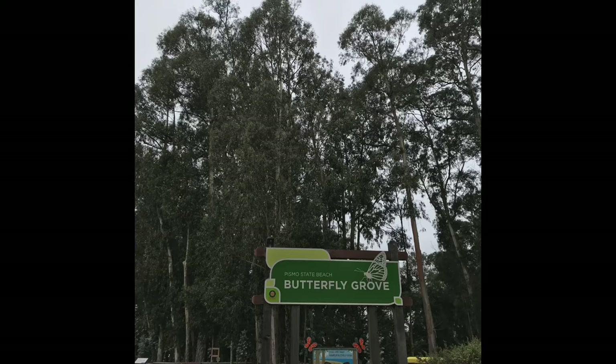Why do the Monarchs prefer this grove? A grove is kind of like a forest — lots of trees all right next to each other. About a hundred years ago, farmers planted all of these eucalyptus trees very close together to create a windbreak for an area where they used to have farming. Now these tall eucalyptus trees block the wind and create what's known as a microclimate.